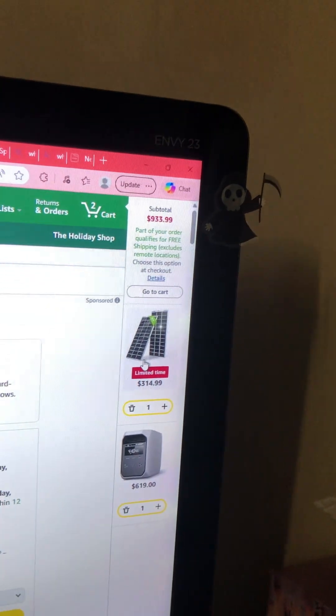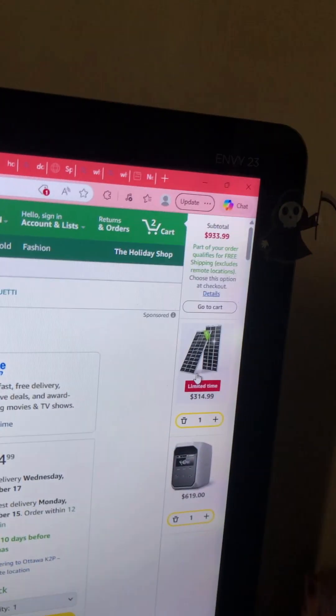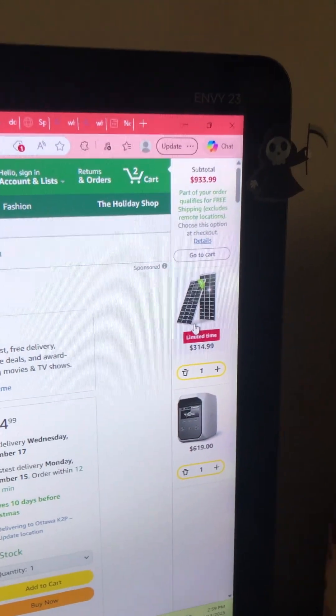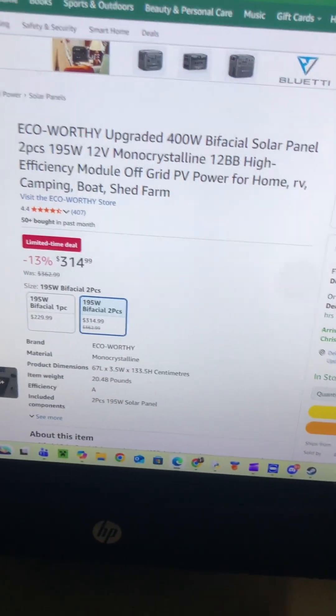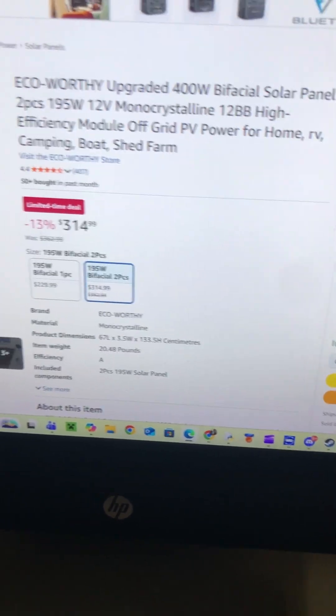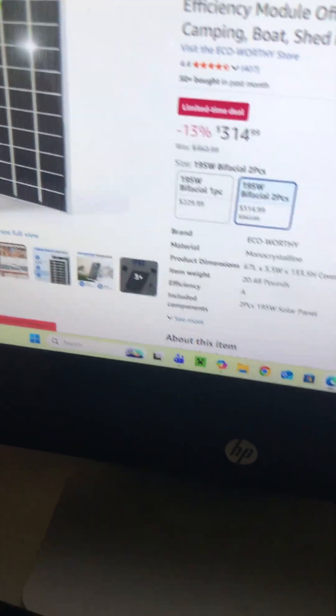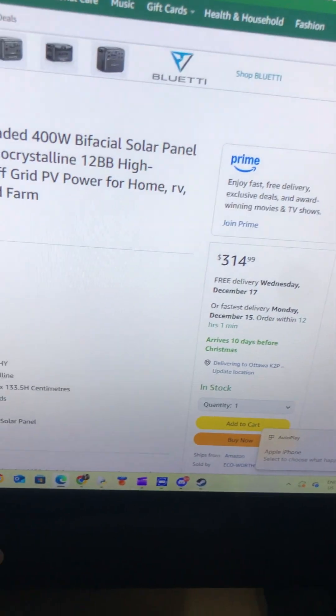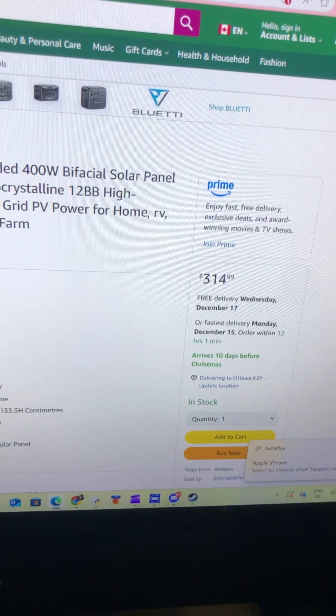This is a great way to start if you have money you want to put towards a solar setup. This would be the best one to buy for under a thousand dollars, keeping it as close to a thousand dollars as you can. Thank you so much for watching and see you on the next one!